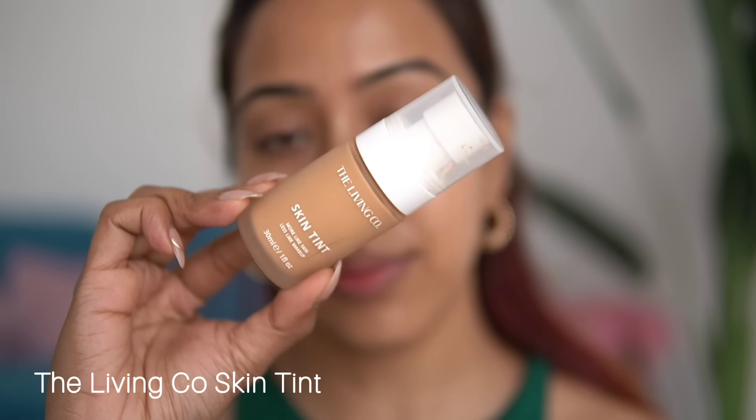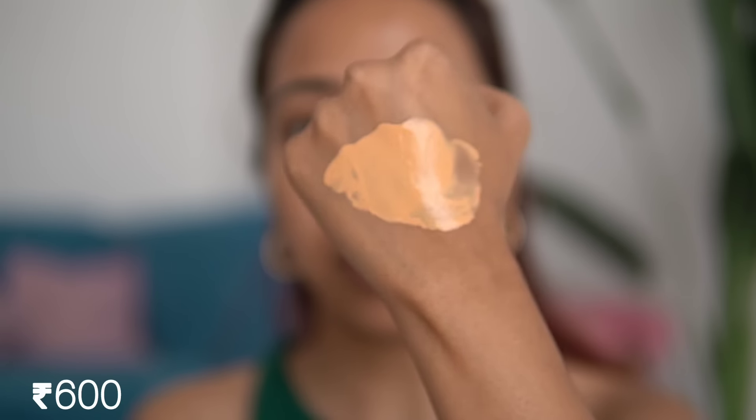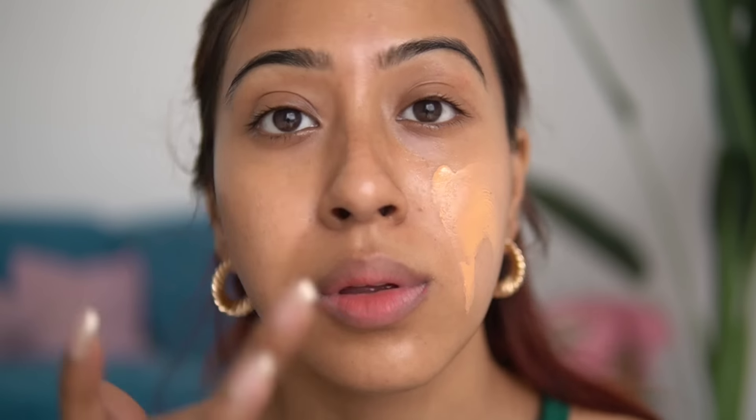First product is the Living Co. Skin Tint. I've been using this since last summer — it's more like skin and less like makeup. It has a semi-matte finish and looks very natural. I love to blend this with my fingers. It retails for 600 rupees and I'm in shade 03. This is great for people with oily skin. It has a very sheer finish, so it doesn't have a lot of coverage, but it's one of the best.